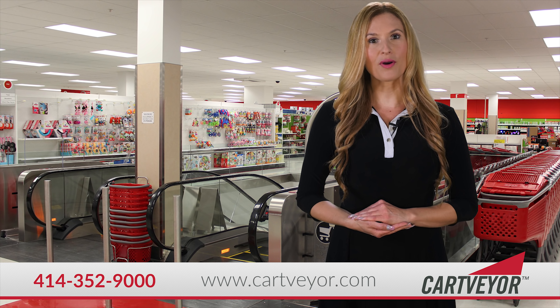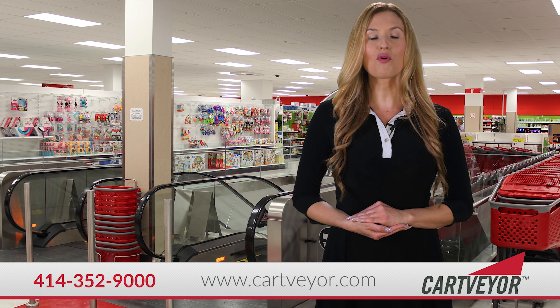CartVeyor is made by Flow Industries, a US-based supplier and market leader of vertical conveying equipment for more than 40 years.